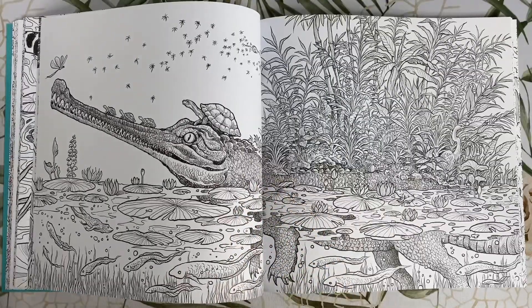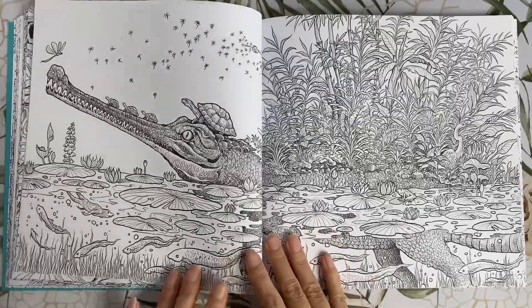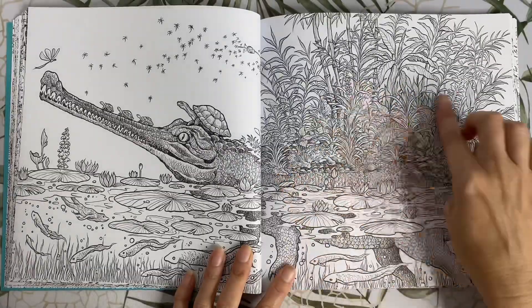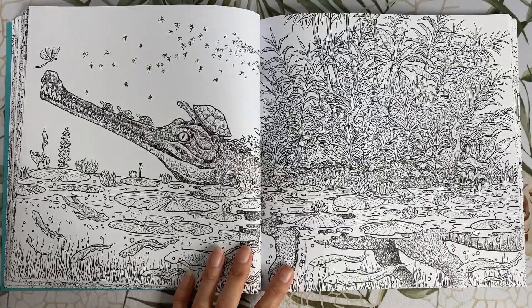This page is awesome. This is a gharial, which is a type of crocodile. Look at all the little elements that make up this page — we've got little eels, a whole different habitat off his back, a crane hiding in the foliage, and frogs.